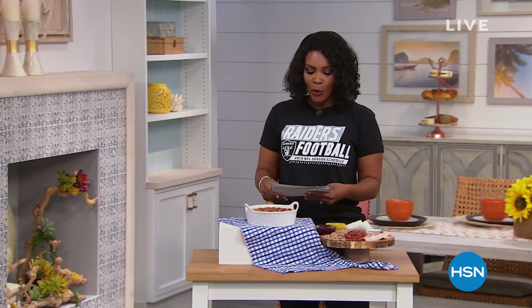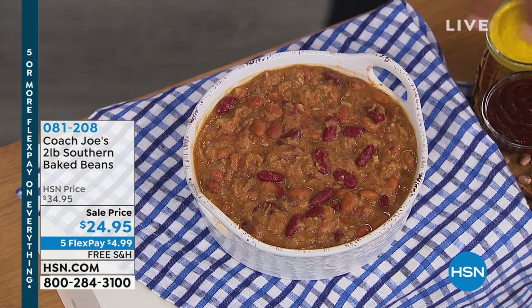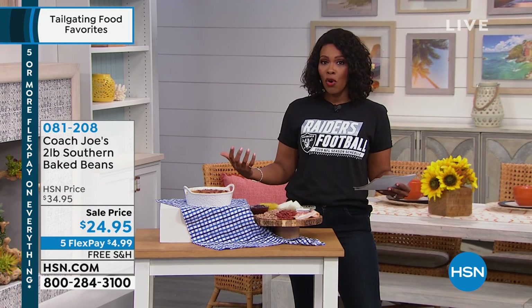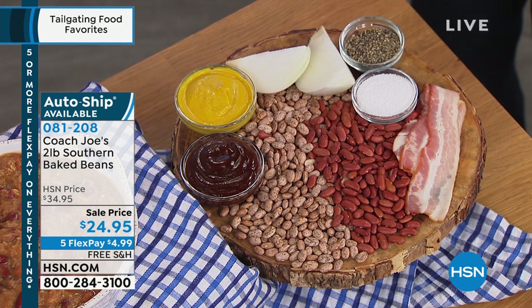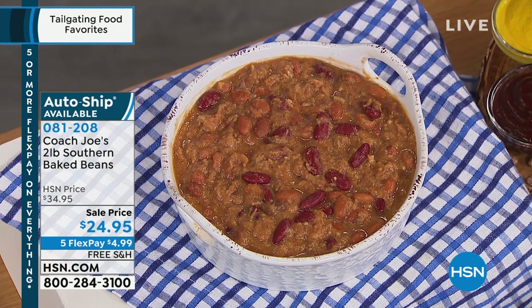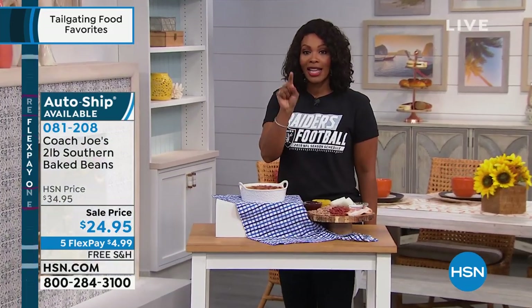Now that you have your ribeye rolls, you might need a little side. We've got the perfect sides from Coach Joe's — two pounds of southern baked beans. You can see the ingredients that have gone into these. If you choose to freeze them, they have a one-year shelf life. It's a great option for someone who doesn't have time to do all the cooking from start to finish — just let Coach Joe and his team do it. It comes frozen. You thaw in the refrigerator overnight, then empty the packet into a medium saucepan, cover it, and heat for about 25 minutes on medium-low. Southern-style baked beans with bacon, barbecue sauce, mustard, onion, salt, and pepper. Sale price and free shipping.